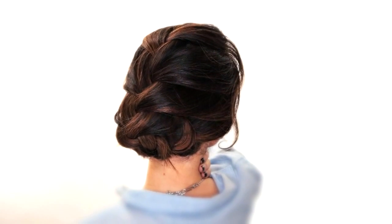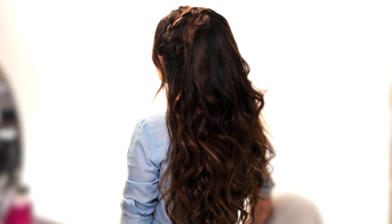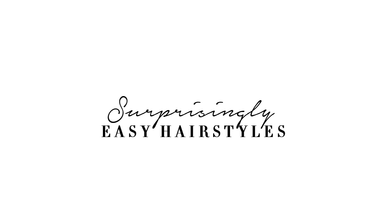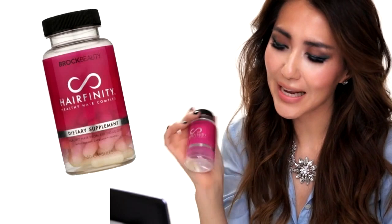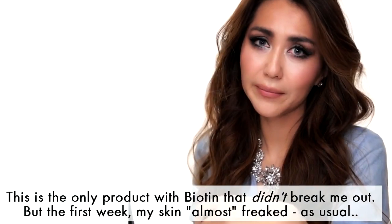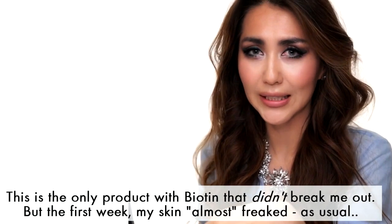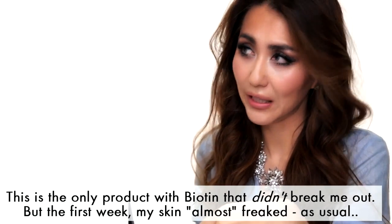Let me tell you about my experience with the hair growing supplement Hair Affinity, because I know a lot of you are trying to grow your hair and this might help. I was sent this 30 days ago to try out, and I can honestly tell you that it does work. However, the first week my skin was not having it — it looked really congested and I knew I was going to break out.